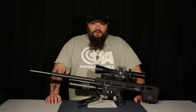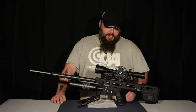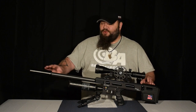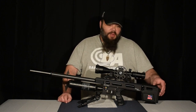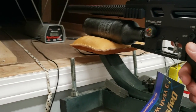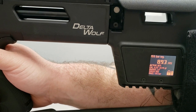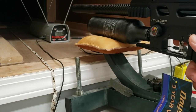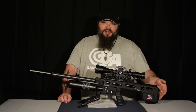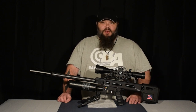There are still some more noteworthy features of the Delta Wolf here. Not least of which is this safety, which you'll be able to see in the camera. When you take the weapon off safe, it activates the touch screen. That built-in chronograph I told you about — as long as you have it turned on in the menu, it will display your velocity on this screen. This is also a touch screen that you use to navigate the menus and adjust things, and we'll get more into that in the part two video.